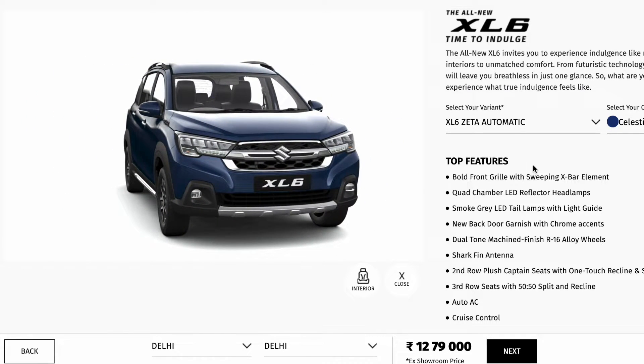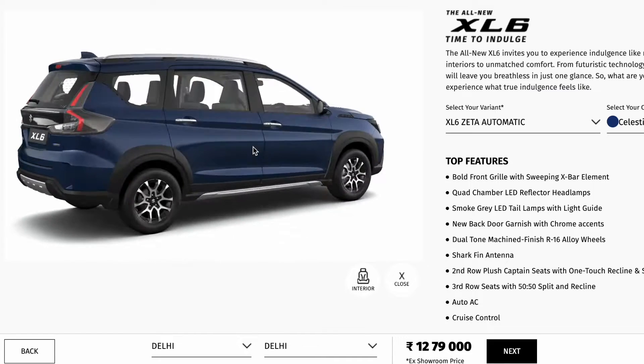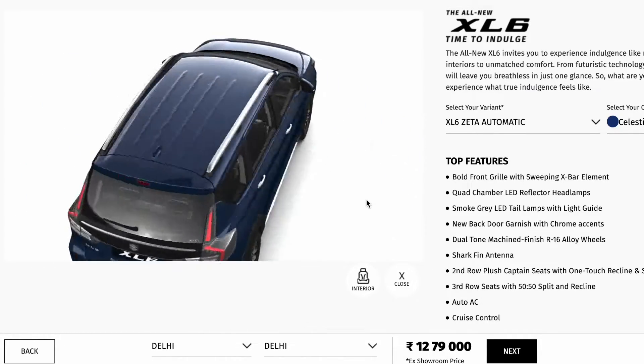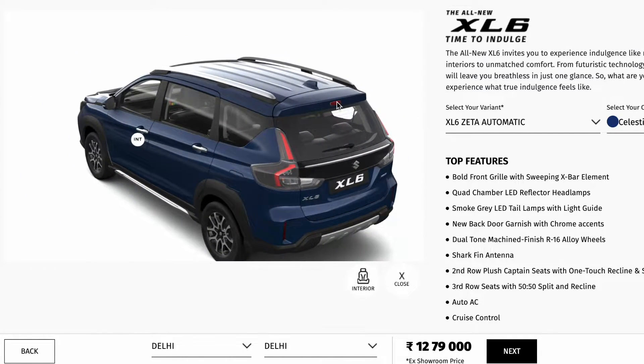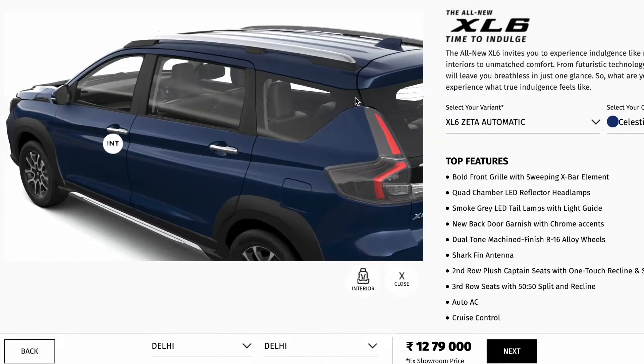The overall look is very identical to the previous version with the facelift. You can see the grille has changed at the front. There are new 16-inch diamond-cut alloy wheels. The third row has a 50-50 split, and the second row has captain seats with one-touch recline and slide.